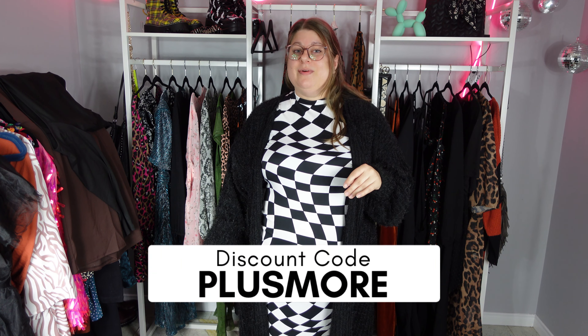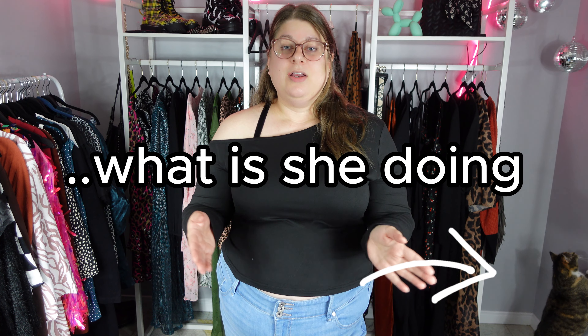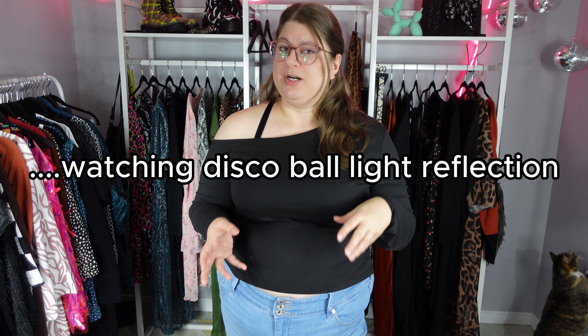That is all I have for this video. Thank you again to Livid for working with me and sending me these three items to try out. If you want to stay away from fast fashion and are willing to spend a little bit more and want to be more sustainable, I would highly recommend you go check them out. They do have stuff that can be more casual like this, but then they also have some dressier options as well. Don't forget, the discount code is 20% off — "plus more" — and the links will be down below. However, they have said they do plan on continuing to expand those sizes. I'm pretty sure they are a pretty new brand and they're not like a huge brand yet.